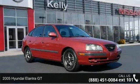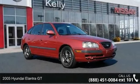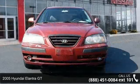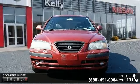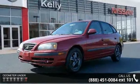Step into the 2500A Elantra GT. This may be the set of wheels you've been looking for. This vehicle comes with a reliable four-cylinder engine connected to a smooth shifting automatic transmission.